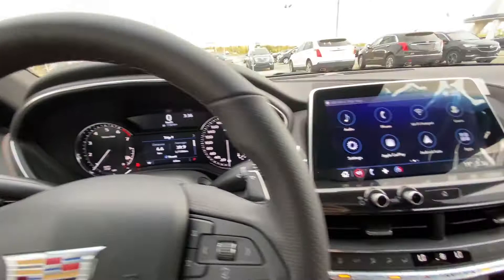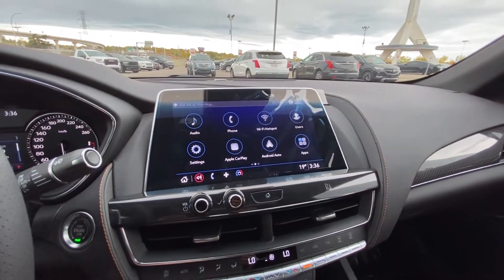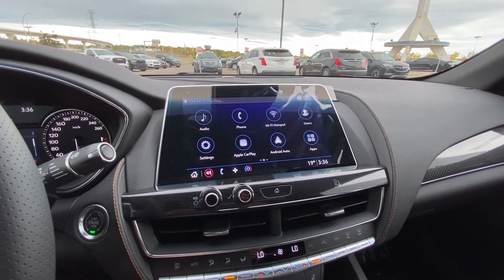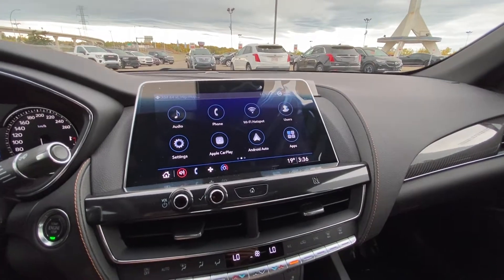Only 6 kilometers on the vehicle — a brand new Cadillac — with push button ignition and a large 10-inch touchscreen. We have Apple CarPlay, Android Auto, Wi-Fi hotspot, and dual zone climate control all piloted through there as well.